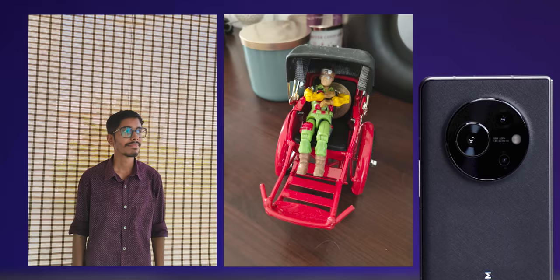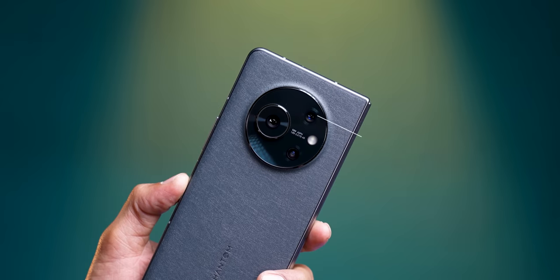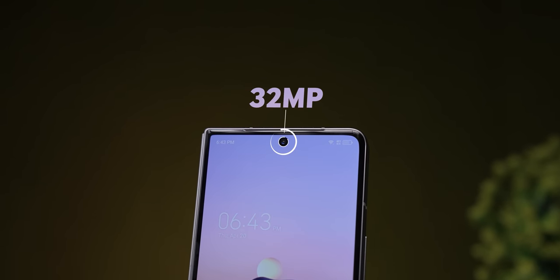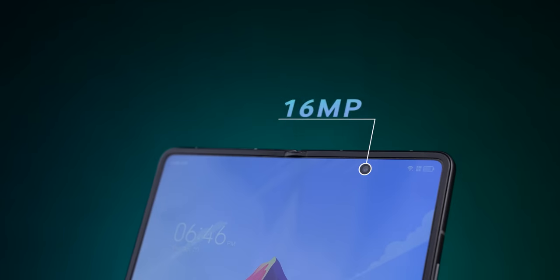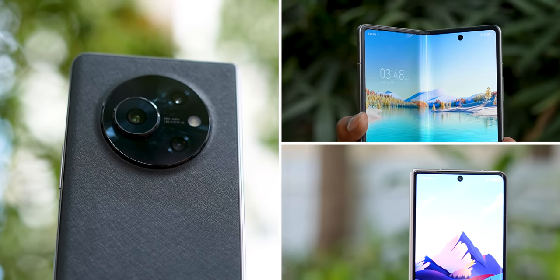Cameras: on paper the specs are impressive. I haven't fully analyzed the photos yet, but I'm providing a Google Drive link so you can view original quality samples. The rear has a triple camera setup — 50MP plus 50MP plus 13MP. The cover display has a 32MP selfie camera, and the inner display has a 16MP camera — totaling 5 cameras. Tecno phones aren't especially known for camera quality, so we'll see how it actually performs.